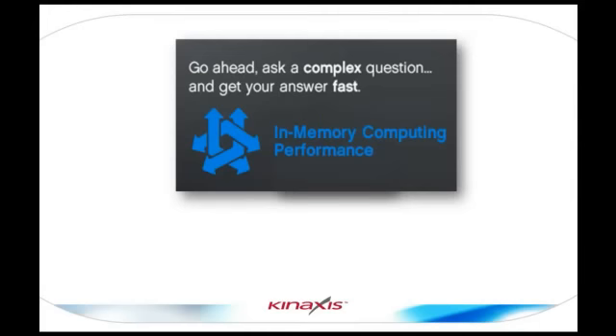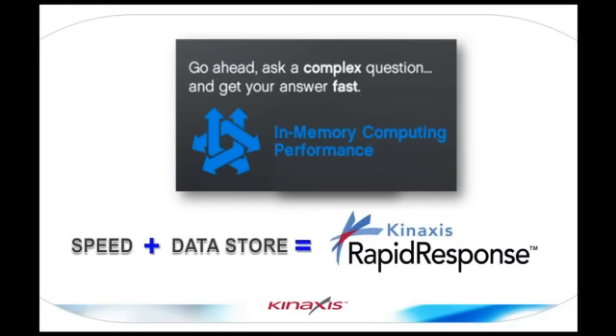But Rapid Response isn't just fast because it's in memory. Rapid Response is fast because it's been designed from the ground up to be able to calculate complex analytics quickly — for example, an MRP calculation. So now with this enhancement, combine the innate speed of the engine and the large amount of data that you can now store, and you have a very powerful application.